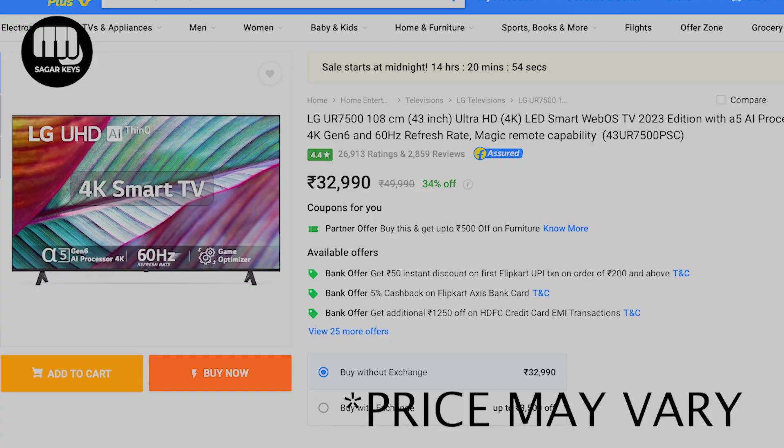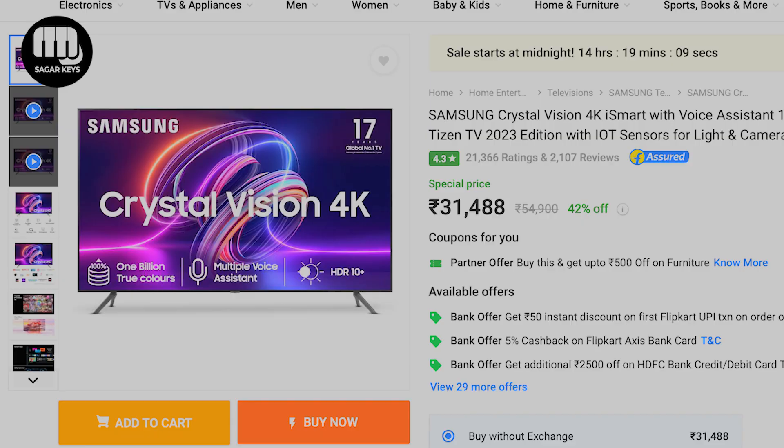It is a great brand for me personally. I don't have any problem with this. I have a lot of experience and satisfaction in the quality. I have Samsung — Samsung Crystal Vision 4K, 43-inch Ultra HD LED TV.